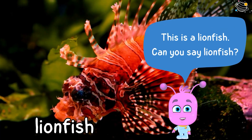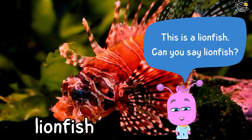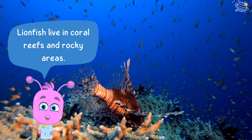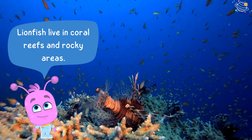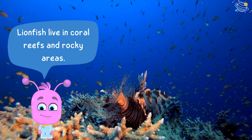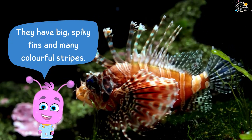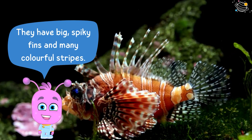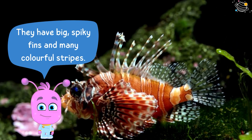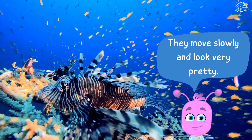This is a lionfish. Can you say lionfish? Lionfish live in coral reefs and rocky areas. They have big spiky fins and many colorful stripes. They move slowly and look very pretty.